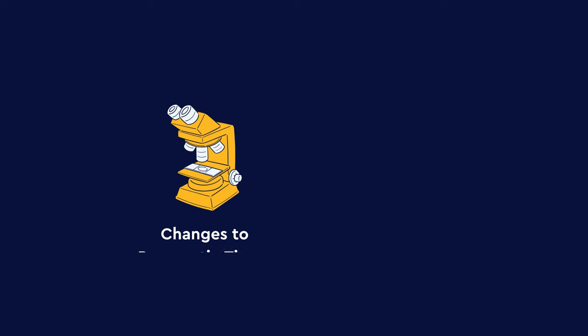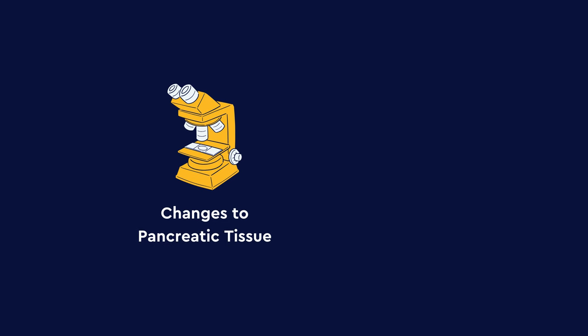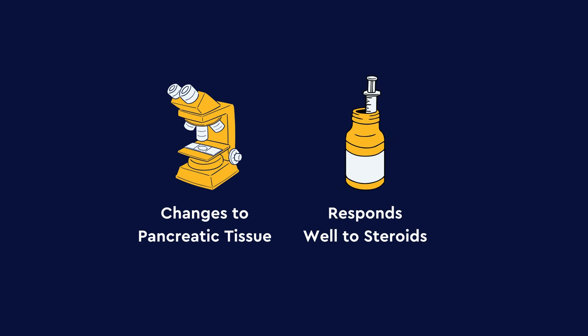Autoimmune pancreatitis is a rare chronic fibroinflammatory condition of the pancreas. There are two types of autoimmune pancreatitis, both of which have very classic histopathological features on biopsy, meaning that there are changes to the pancreatic tissue that can be seen under the microscope, and both types of AIP respond very well to steroids.